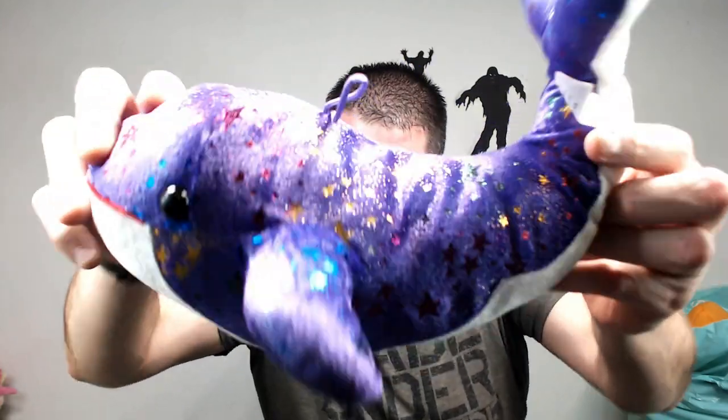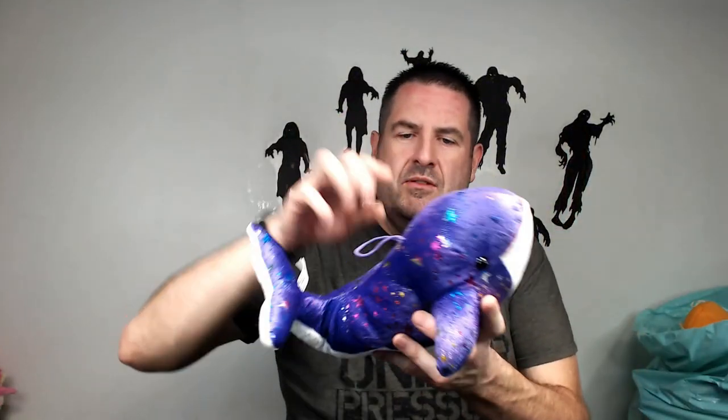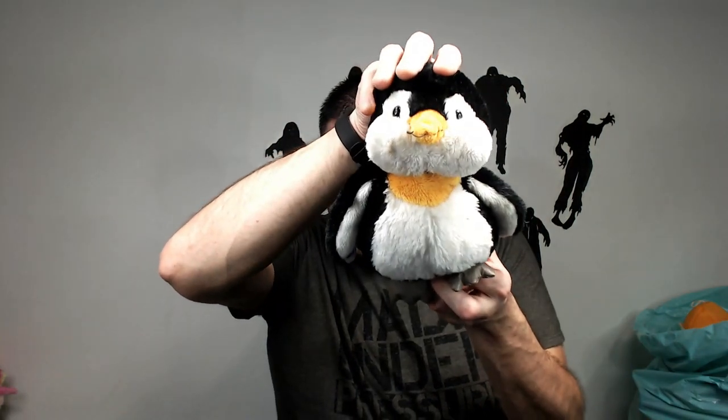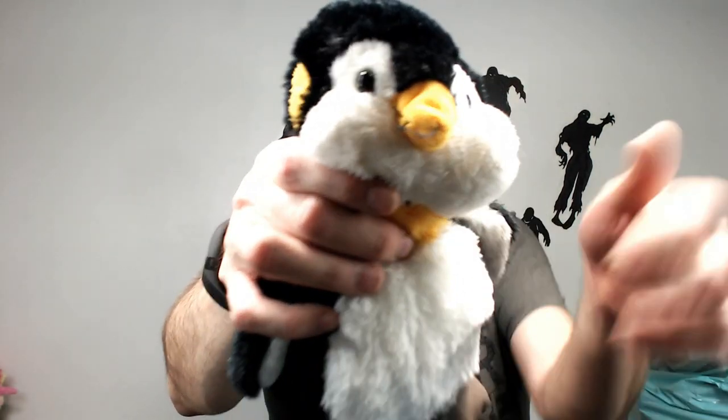Alright, we are on our second bag now. First thing out is this whale that has stars on it. Anytime you find the ones with stars or moons on them, they do very well. Probably only going to get like $16 because he is so small, but they sell pretty quick so that's great. We have a Ganz Webkinz penguin — probably only $15. He has a little damage on his beak. We can fix that, cut off the string if we have to.